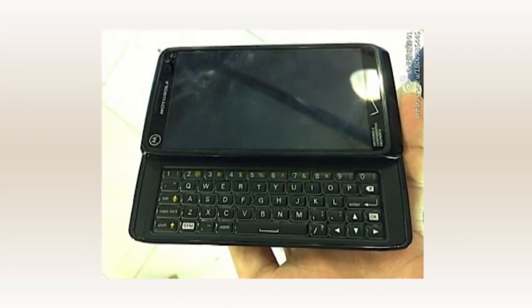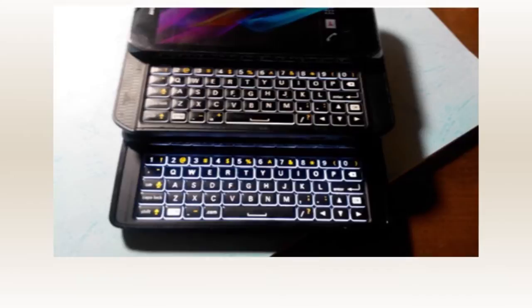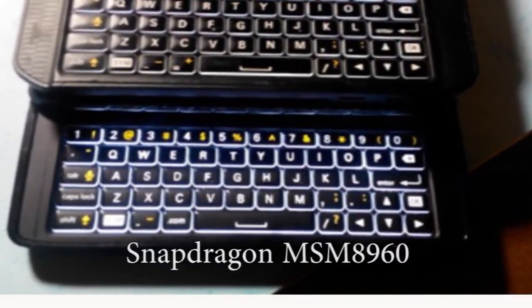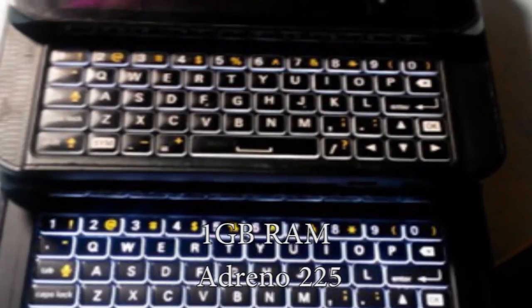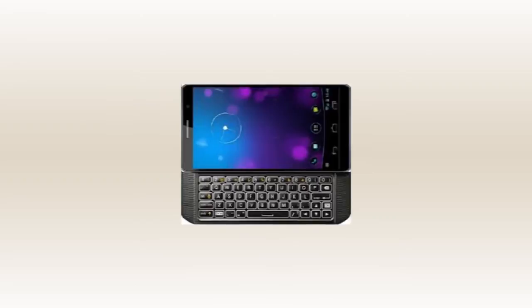There's the characteristic slide-out QWERTY keyboard with five rows of buttons. The phone is reportedly powered by a Snapdragon MSM8960 chipset, dual-core, 1GB RAM, and an Adreno 225 GPU — the same chipset as the Photon Q, but a nice upgrade over the Droid 4.